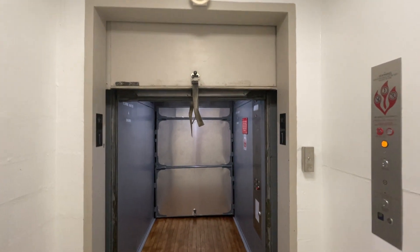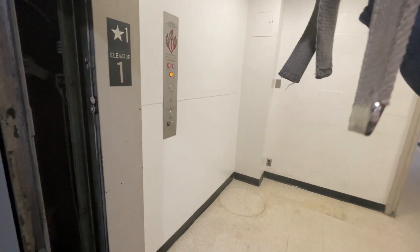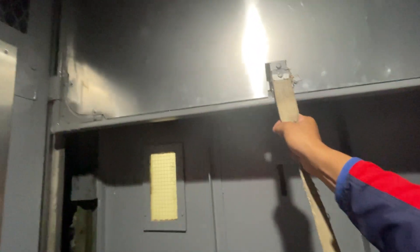Alright, this is the newly modded chemical and nuclear engineering building freight elevator. They put new solid inner doors on it instead of the gates like it used to have.